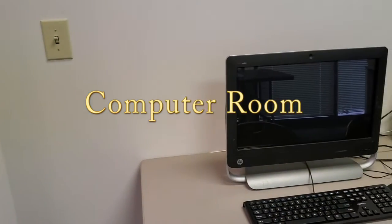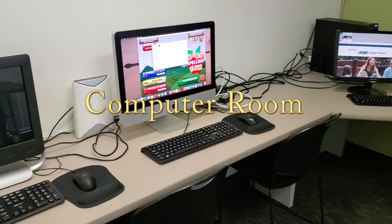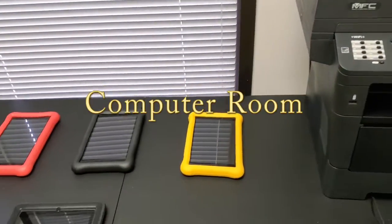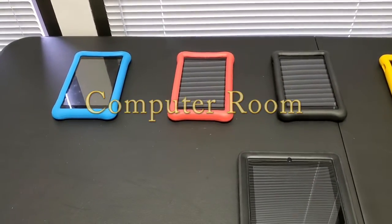We have computers available for our service recipients that can be utilized for individual goals, learning software, and research, just to name a few. These computers are also available for staff to complete their notes in OnTarget.